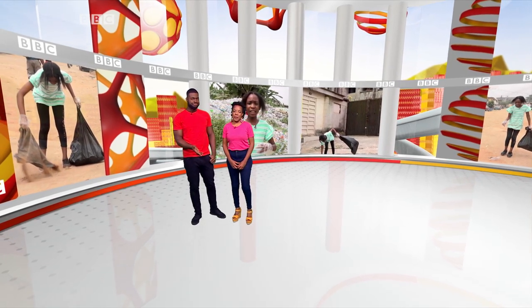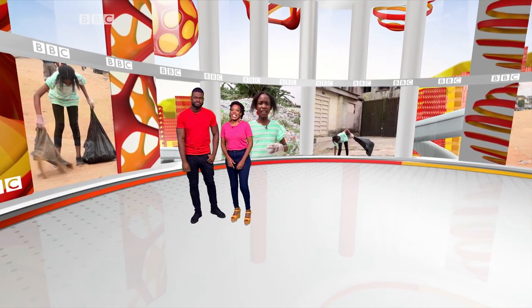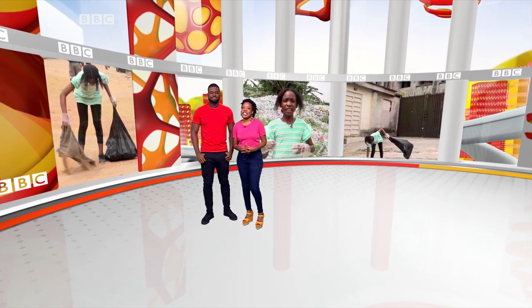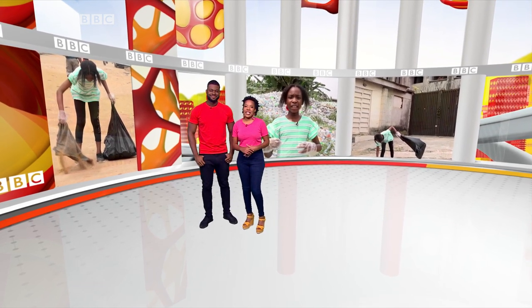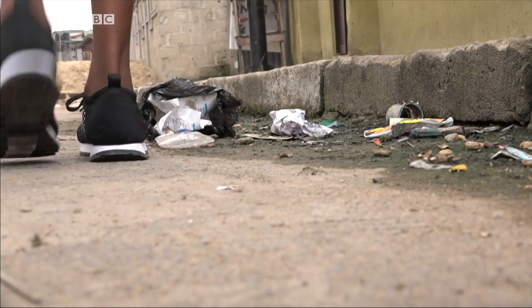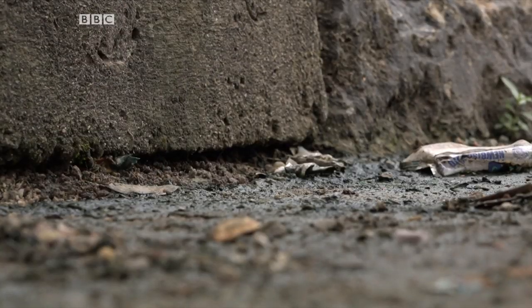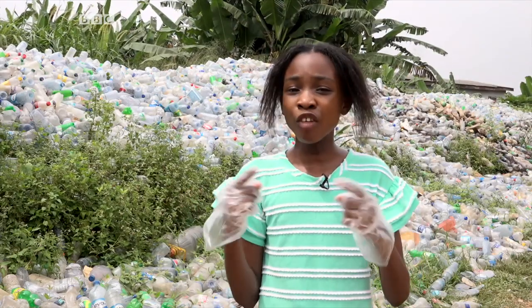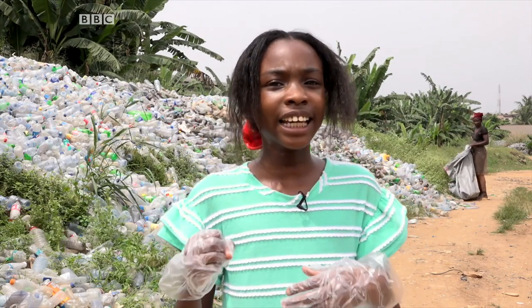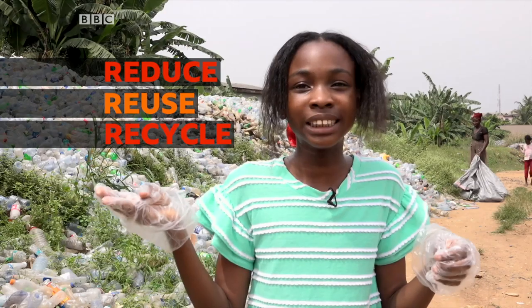No one likes rubbish, do they? It ruins the environment and it looks plain nasty. That's especially true for Miss Simi from Nigeria. She's 11 and says she's on a mission to save her city of Lagos from environmental waste. My name is Miss Simi Isimi and I love to call myself Miss Evermed. Most people don't actually know the magic words which are reduce, reuse and recycle — the three R's.